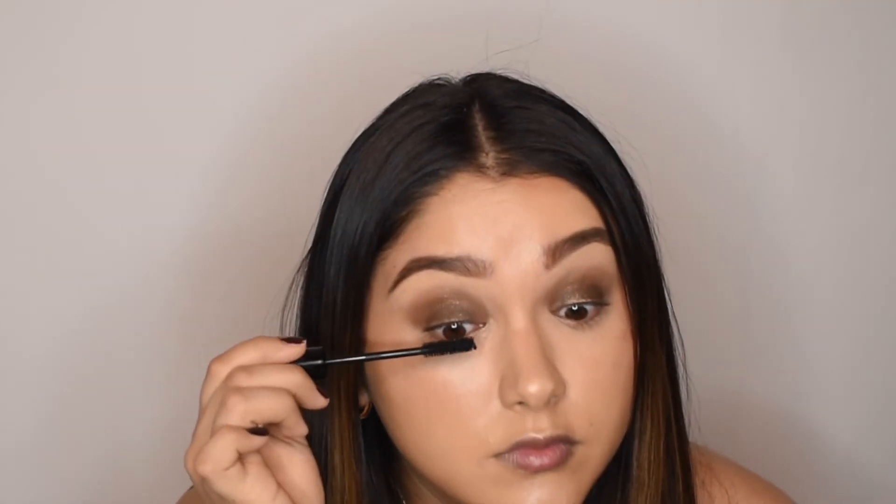Do you guys see the difference that blending those edges made? Look at the difference between both sides — it made a big difference. I did have a little bit of fallout, which was my fault because I did not apply powder underneath. I'm just going to brush it off — it wasn't something major. We're done with the eyes and skin. I'm going to use the Pat McGrath Lash Mascara — that made my lashes look really nice and long.